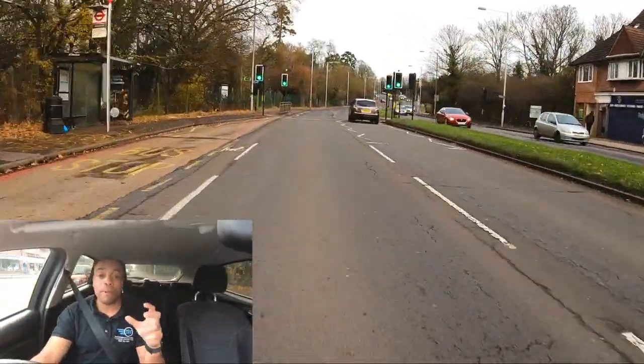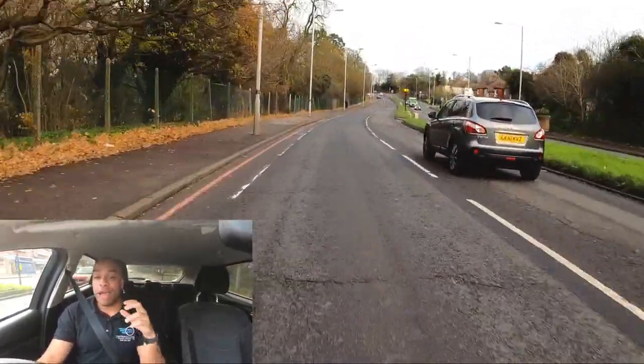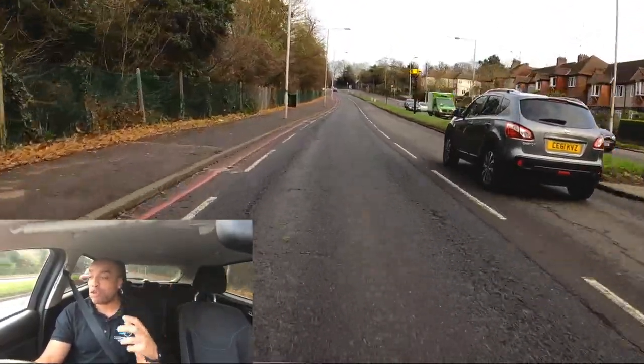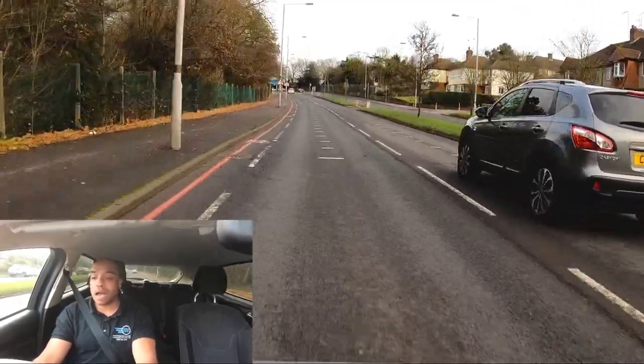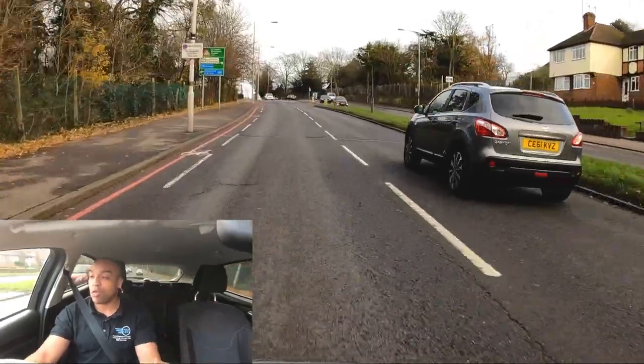If the road's very, very busy, I'm going to move across to the right earlier, but because this road isn't very busy at all, I'm going to think about moving across a little bit later so that I can make sure that I don't get undertaken by anyone. Remember, undertaken is when you get passed on the left.